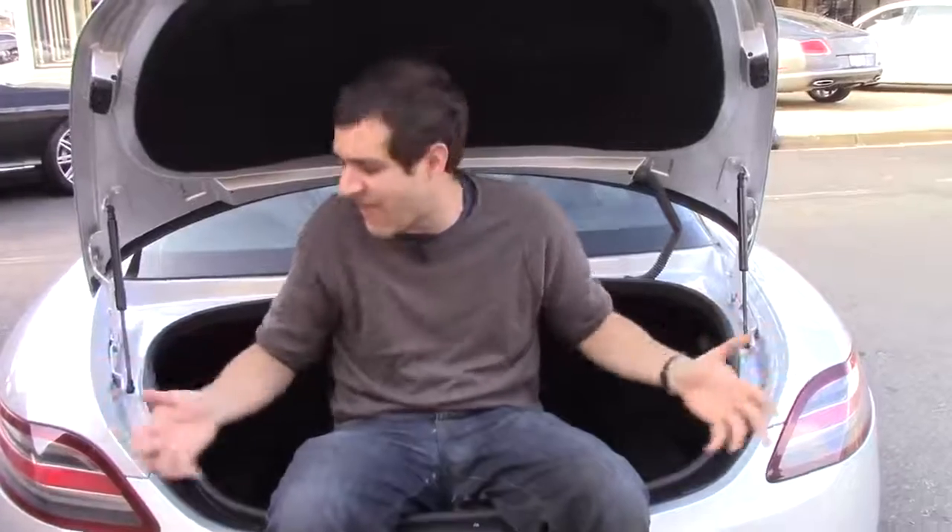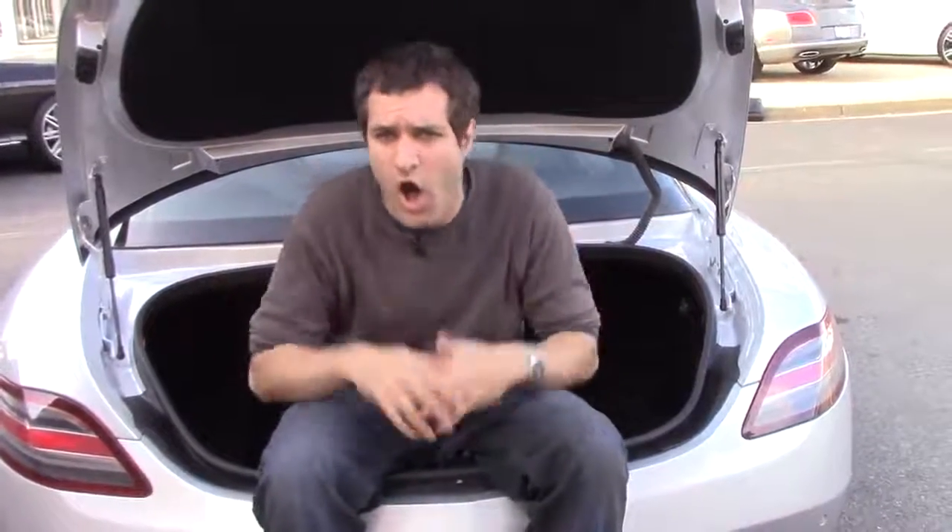It's extremely unlikely you'd get stuck in the trunk of the SLS given its size and the size of the opening, but just in case, there's a way out — that's federal law. All cars have a little handle to pull to get out of the trunk, but the SLS does it differently. Instead of a glow-in-the-dark handle, there's a button in the trunk that's pulsating at all times.